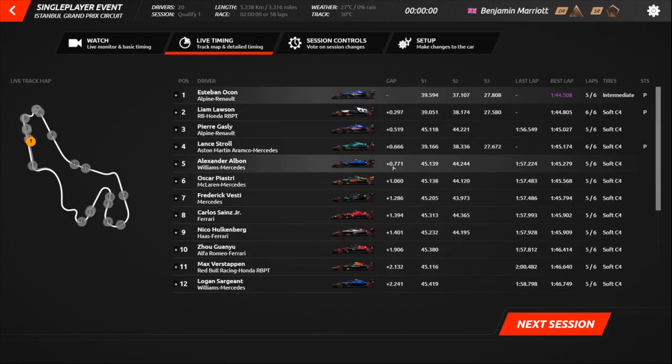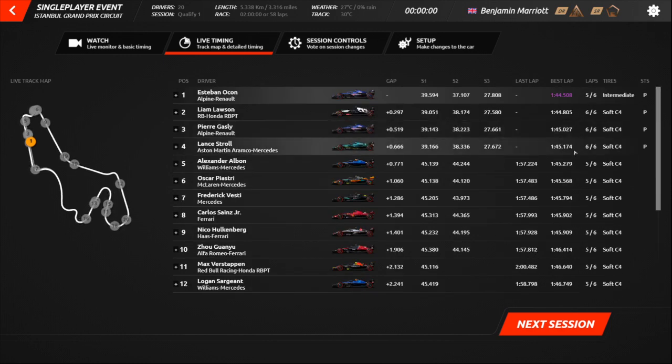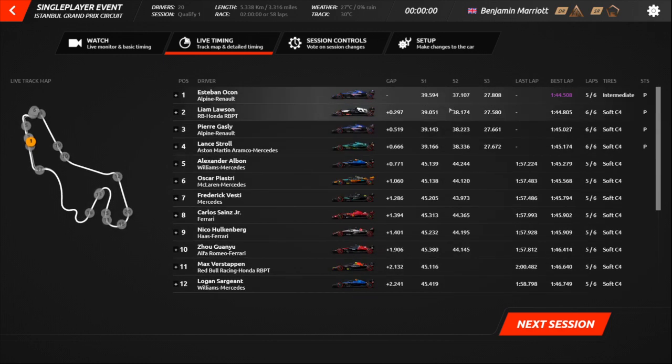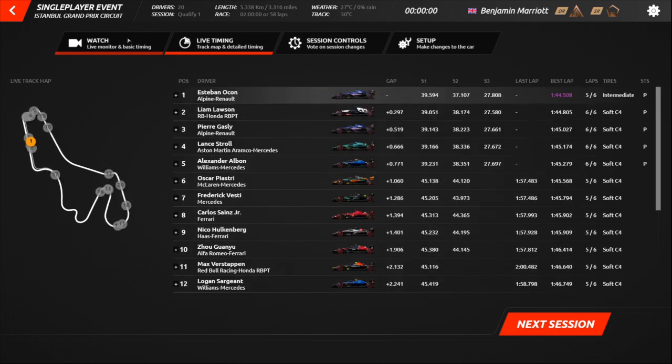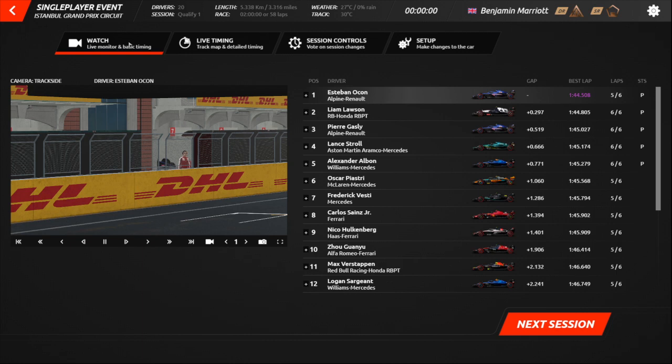Why are so many people on softs? I don't get why people are setting laps on softs, to be honest. The track is soaking wet, and the only person who's been able to make the intermediates work is Ocon. It's definitely not soft weather conditions. I've been watching the last ten minutes and it definitely has not been.